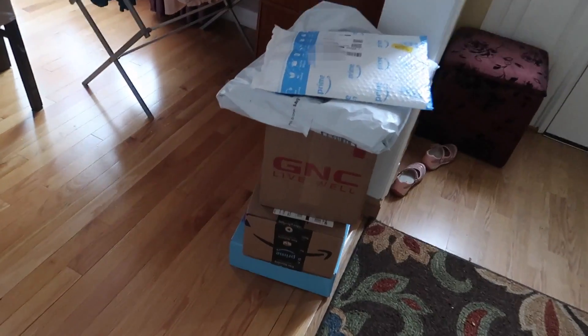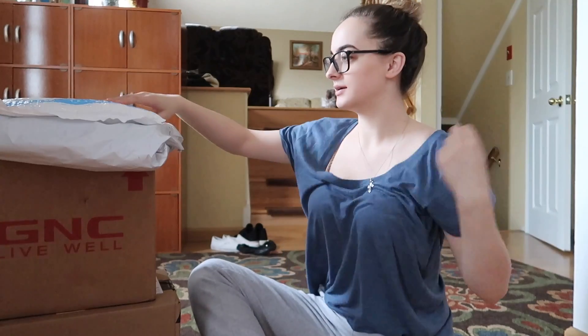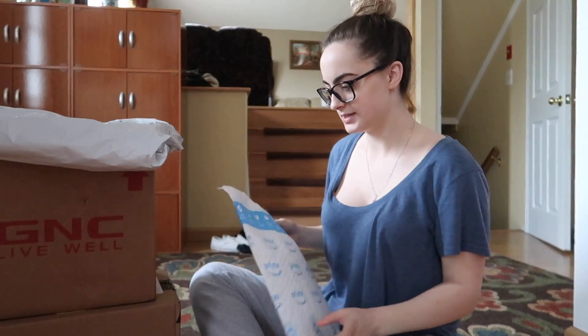I got a bunch of packages in the mail just now, so I need to unbox what I ordered, or PR packages — I don't really know. I'm pretty sure I ordered some stuff off Amazon and I think they were supposed to come today, so let's go check. Here's my pile of stuff, let's go ahead and unbox.